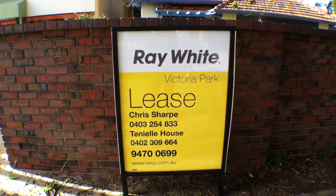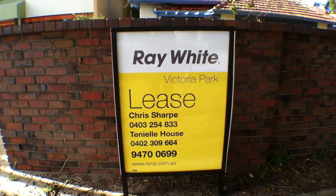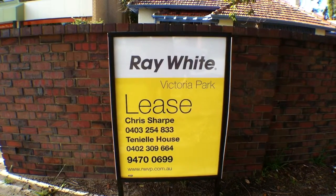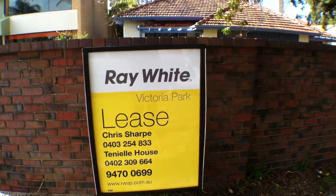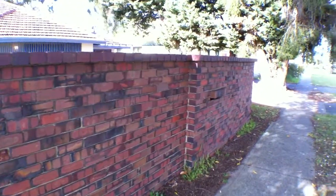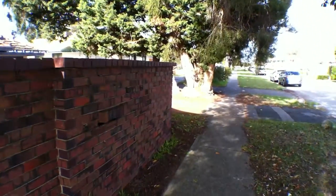Hello again, this is Chris Sharp from Ray White Victoria Park. I'm going to do a video walkthrough for you. We've got commercial offices for lease — it's an old house that's been converted into office space at number 16 Burton Street in Cannington.